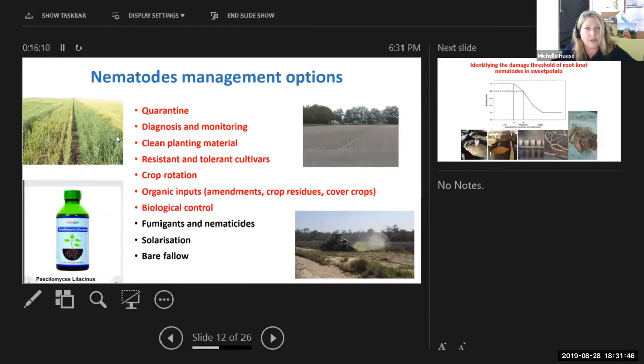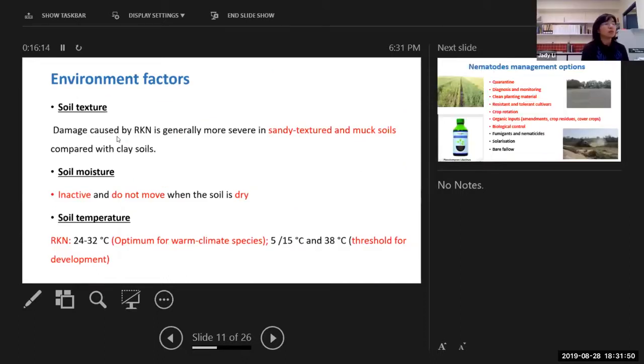Michelle interjects to ask if anybody has any questions for JD about those environmental factors and also what JD was talking about before with how quickly nematodes reproduce. She reminds participants to unmute themselves on the bottom left-hand side to ask questions.